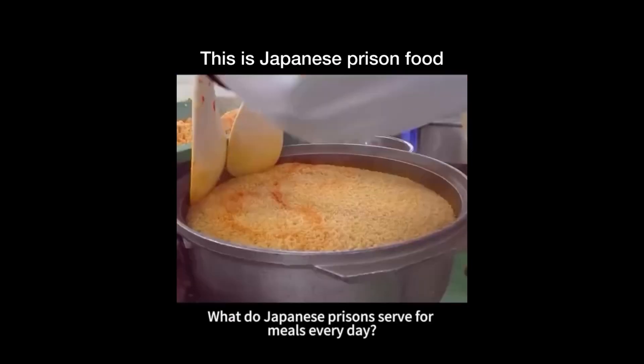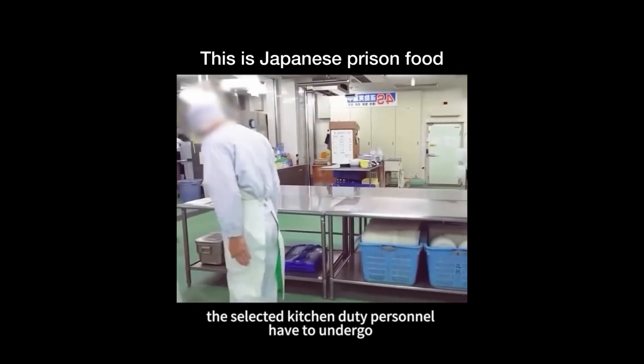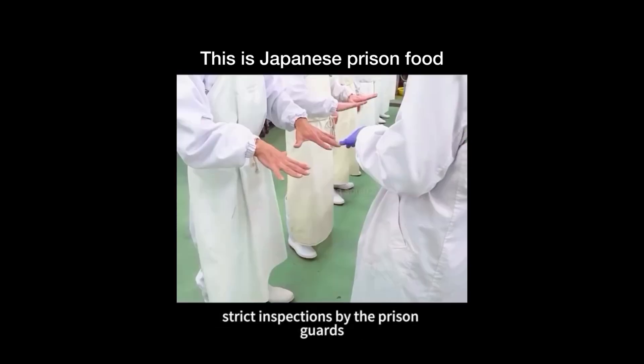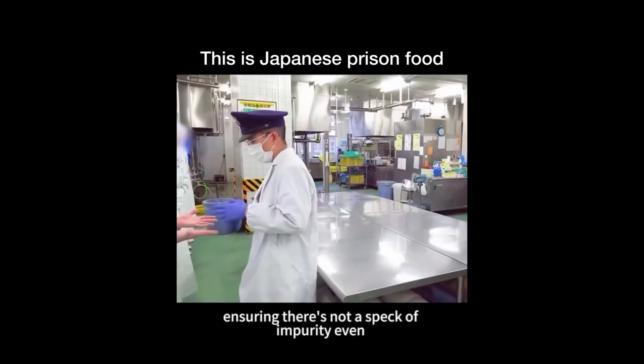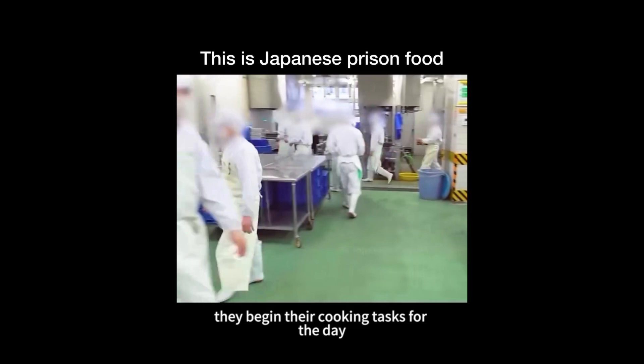Japanese prisons serve four meals every day. After watching, it's truly astonishing. Every morning, the selected kitchen duty personnel have to undergo strict inspections by the prison guards, ensuring there's not a speck of impurity even in their fingernail crevices. Once cleared, they begin their cooking tasks for the day.